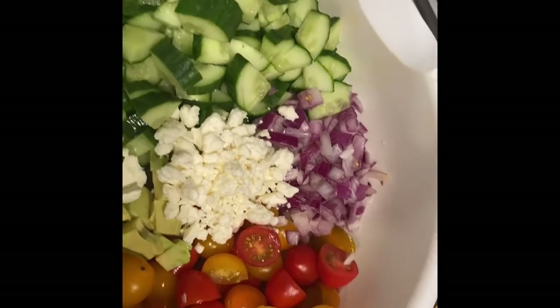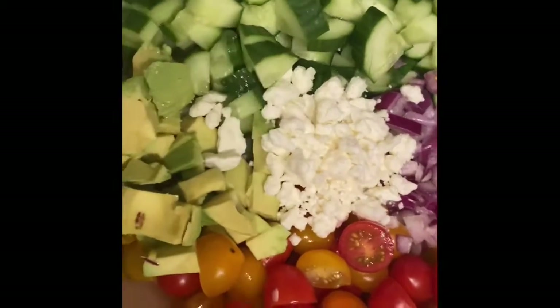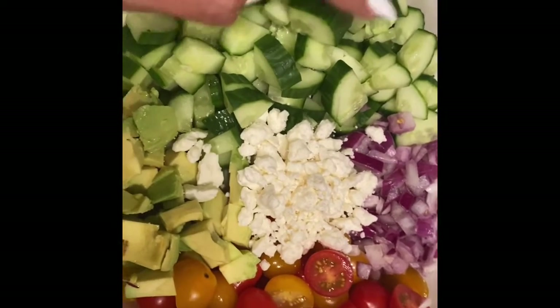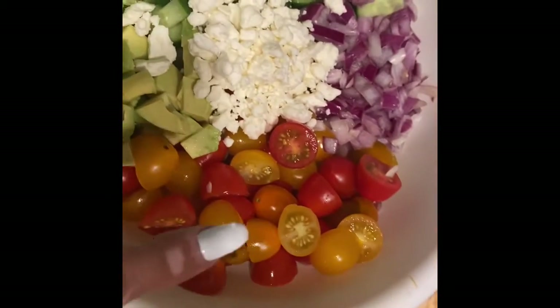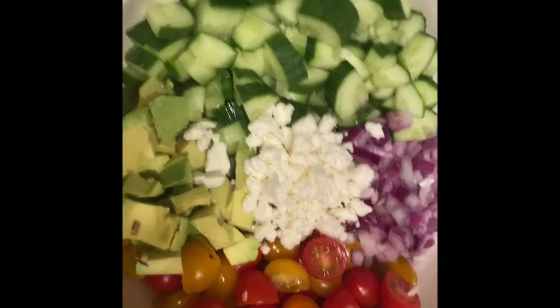Okay guys, I'm done chopping everything up. I left the peel on the cucumber — I actually like it. So I've got cucumbers, avocado, tomatoes halved, onions, and I've added my feta. Now we're just going to make the dressing.